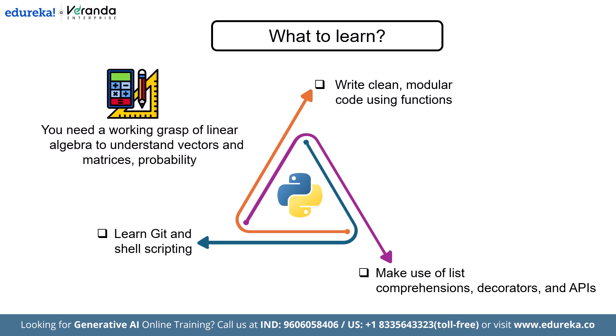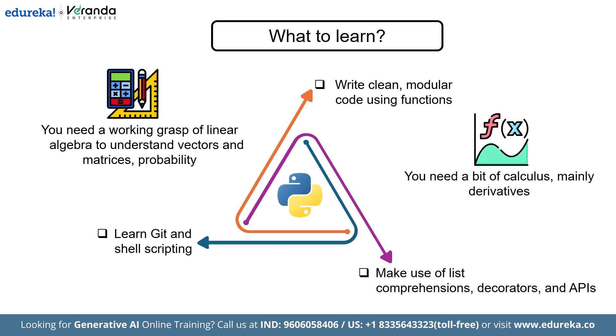When it comes to math, don't worry — you don't need to become a mathematician. But you need a working understanding of linear algebra to understand vectors and matrices, probability to handle predictions and distributions, and just a bit of calculus — mainly derivatives — to make sense of how learning works inside neural networks.